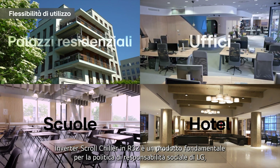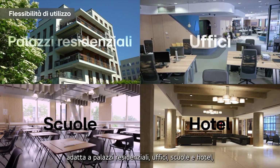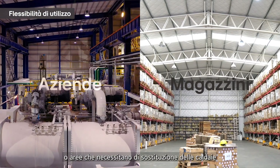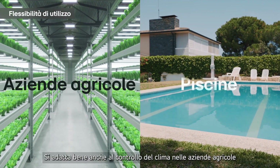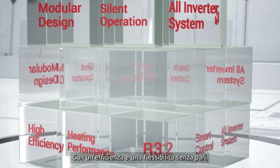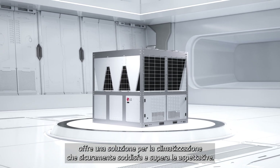The R32 Inverter Scroll Chiller is a cornerstone product for ESG, thanks to its inverter heat pump technology. It's ideal for air-conditioned spaces like residential buildings, offices, schools and hotels, or places that supply various kinds of process cooling, such as factories and warehouses. It's also a superb solution for controlling the climate in smart ponds and managing the water temperature in swimming pools. Offering unparalleled efficiency and flexibility, LG's air-cooled Inverter Scroll Chiller provides an air solution that's sure to meet and exceed expectations.